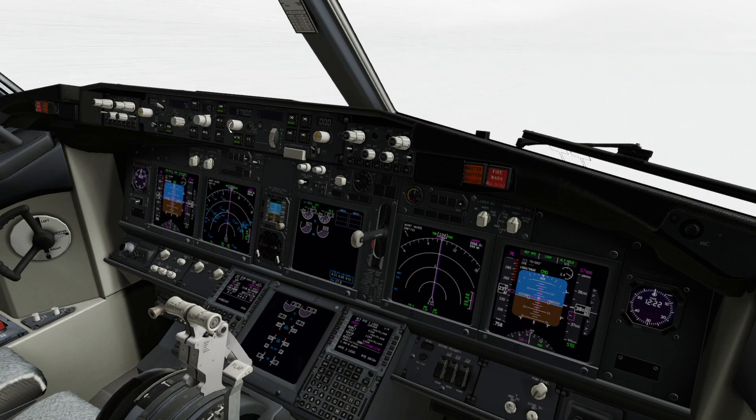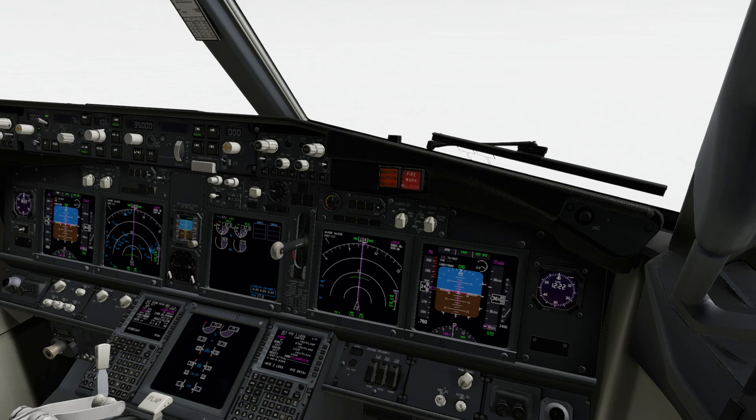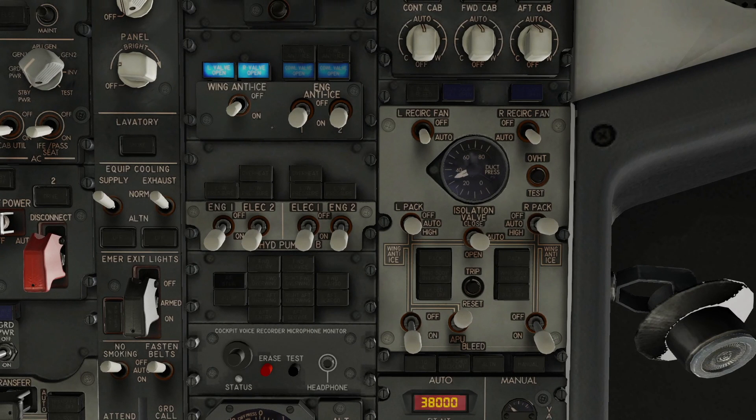If accumulating ice, we must descend or climb out of the weather. Let's descend to flight level 350, where the wing anti-ice should work without issue. Leveling at flight level 350, we switch the wing anti-ice back on without issue.